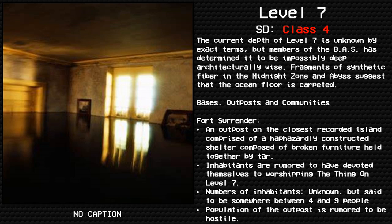Bases, outposts and communities. Fort Surrender: an outpost on the closest recorded island, comprised of a haphazardly constructed shelter composed of broken furniture held together by tar. Inhabitants are rumored to have devoted themselves to worshipping the thing on level 7. Number of inhabitants unknown, but said to be somewhere between 4 and 9 people. Population of the outpost is rumored to be hostile.